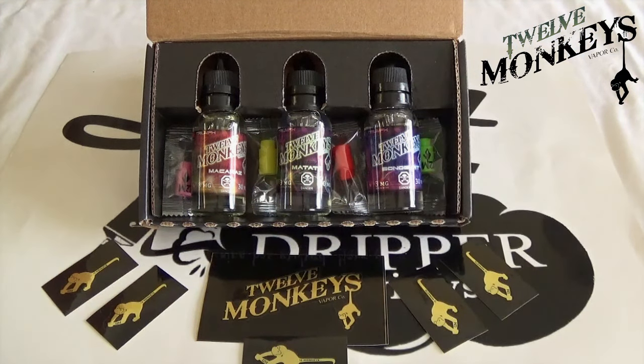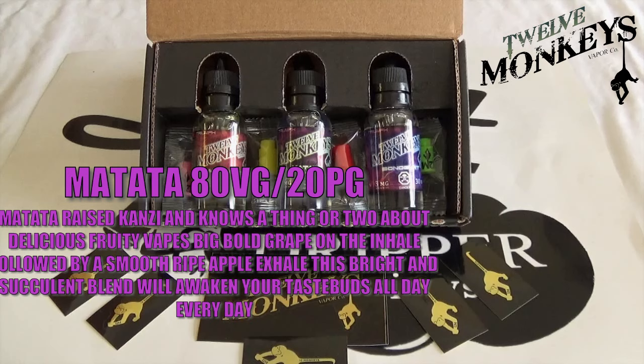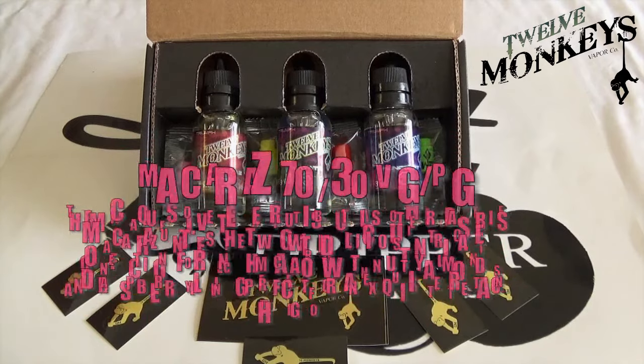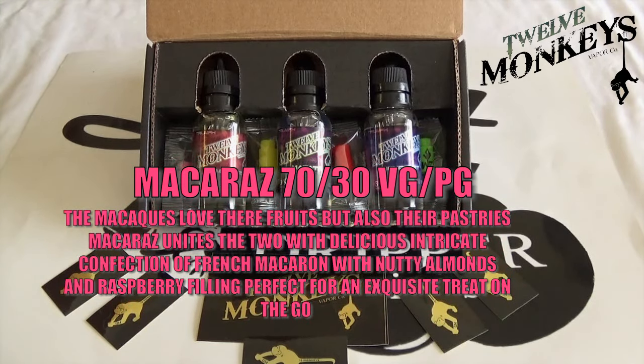Matata is raised by Kansi and knows a thing or two about delicious fruity vapes — big bold grape on the inhale followed by a smooth ripe apple exhale. This bright and succulent blend will awaken your taste buds all day, every day. That's an 80 VG by the way. Now Makaraz is a 70 VG.